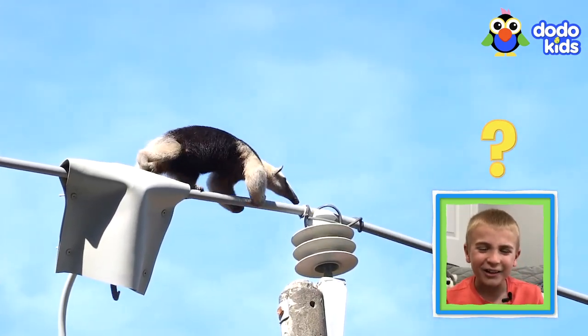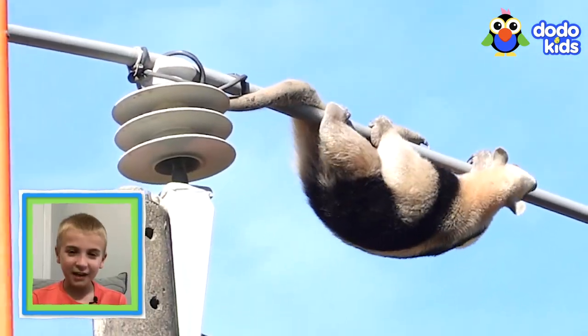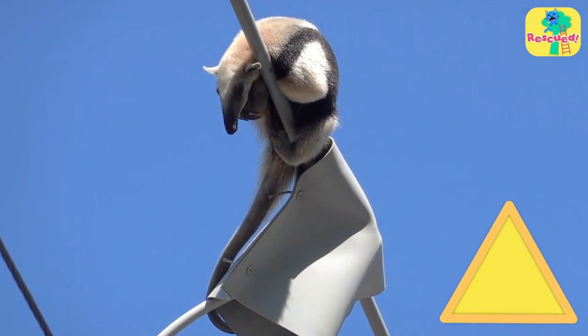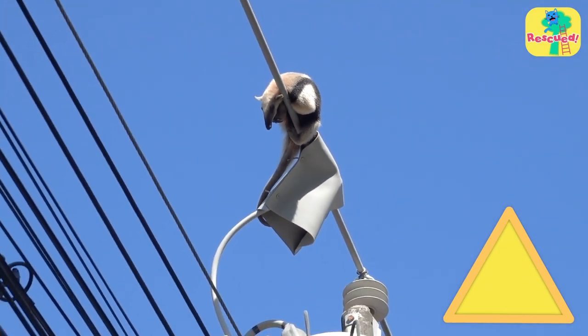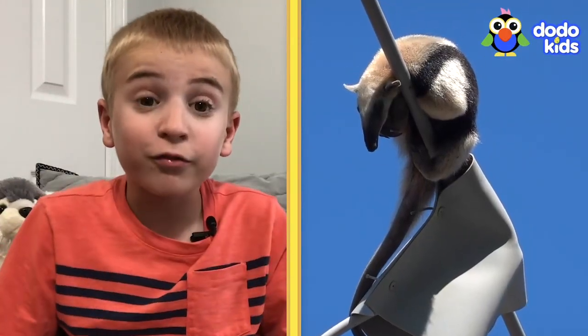What on earth is that anteater doing up there, dangling from a power line? She should not be up on those power lines. She's in danger of everything — she's in danger of falling off, getting taken by a bird, or getting electrocuted. There's so many things that could possibly happen.